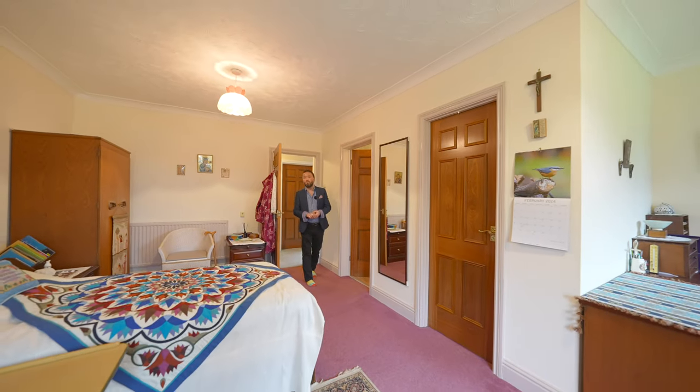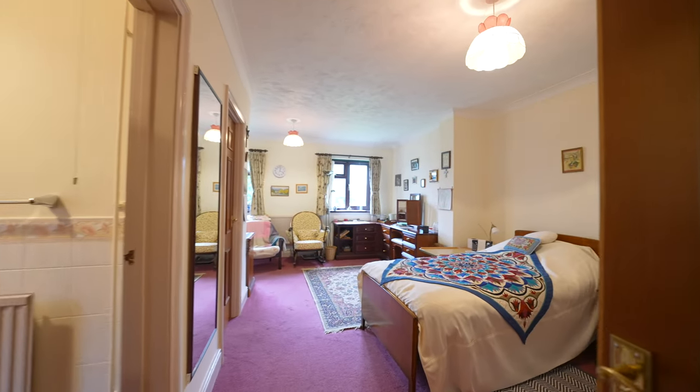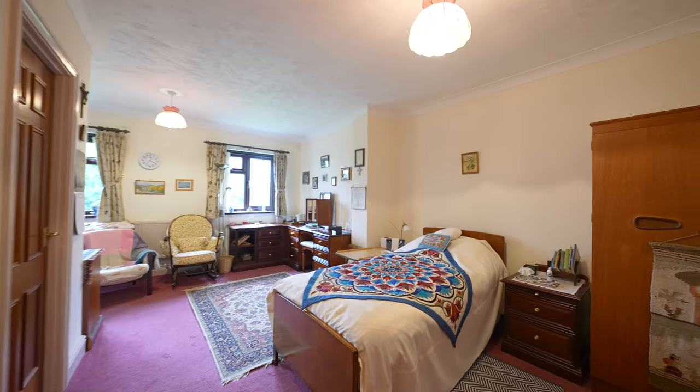All four bedrooms are of good proportions and can fit double beds, but the master suite especially benefits from an ensuite as well as a walk-in wardrobe.